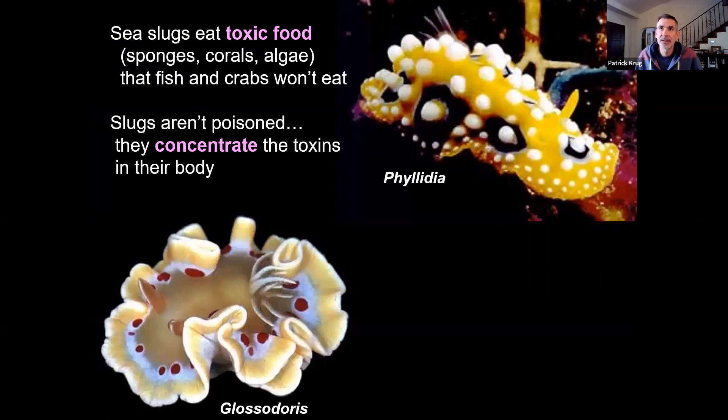Something that scientists have determined is that most species of sea slugs are super picky eaters. You may know some super picky eaters — people who only like to eat one kind of thing and nothing else. Well, that's sea slugs for you. Each species typically only eats one kind of coral, or one kind of sponge, or one kind of seaweed, and nothing else.